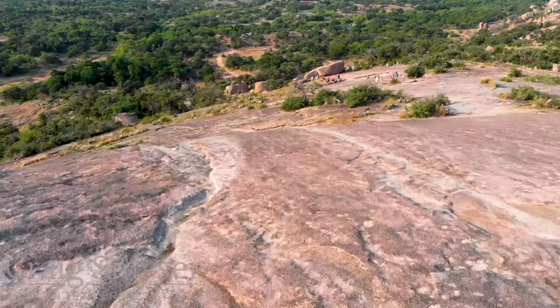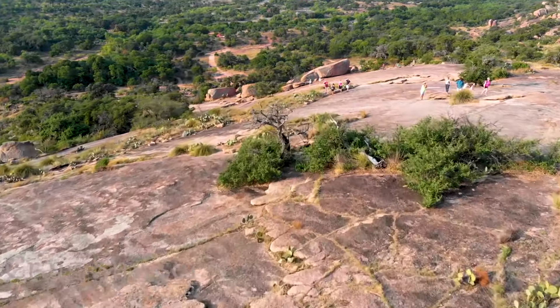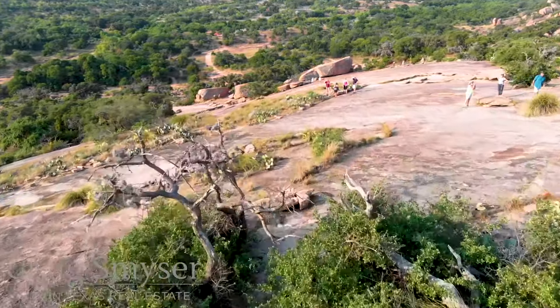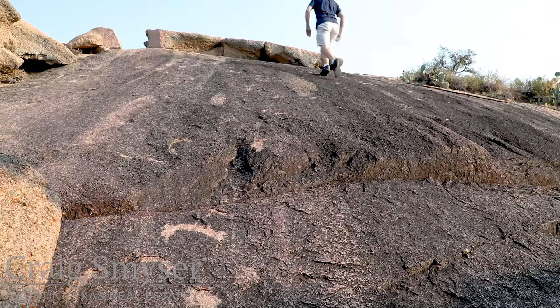While the elevated trails don't close for heat, they do close for rain because it can be slippery and hazardous, so be sure to look at the website or social media feeds to get the conditions before you head out to the park. And of course, always use the buddy system and don't hike alone.